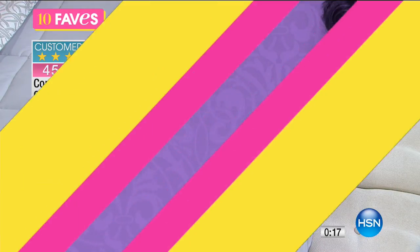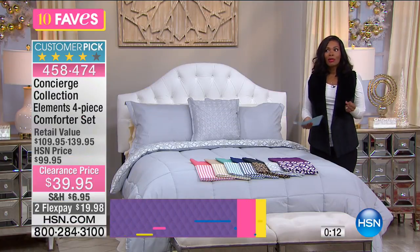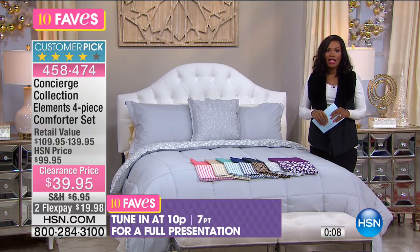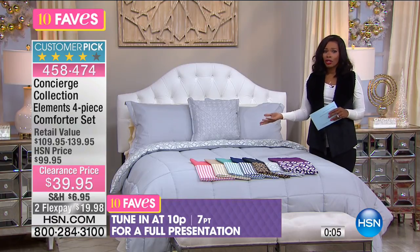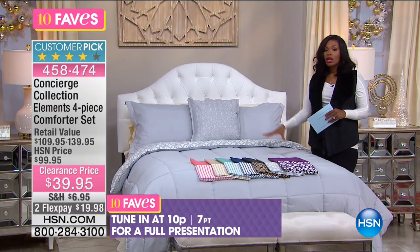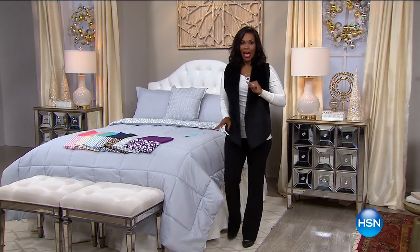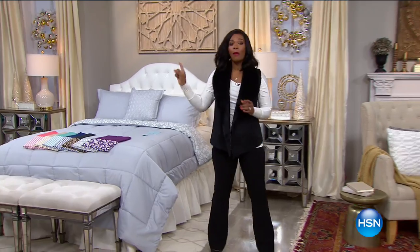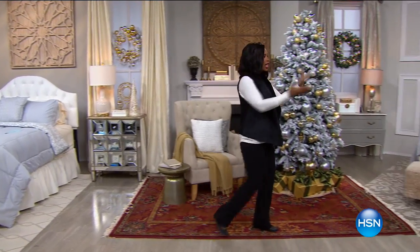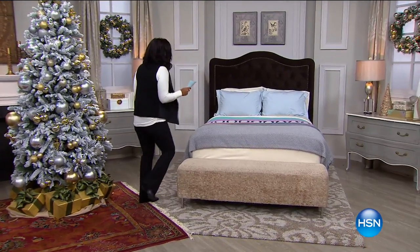This is a customer pick. If you're not near a computer and want to read the reviews, call us and our customer service rep can read you a couple reviews — no problem. It's two looks in one, four pieces for an unbelievable price. We'll have another presentation at 10 p.m. tonight, but if you don't want to wait, go ahead and get yours now.